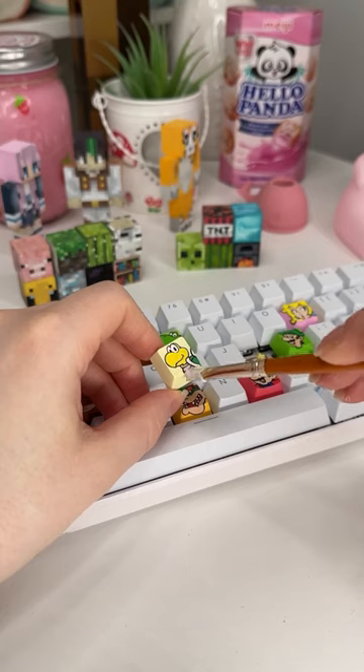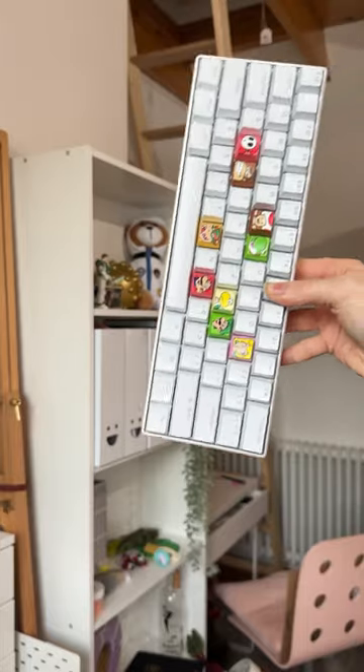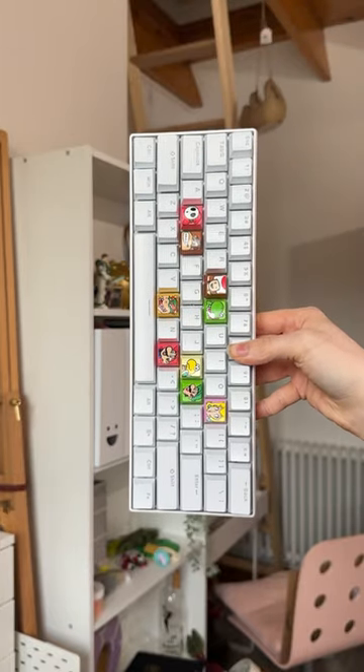Once I was done painting, I added my Mod Podge and added it back to the keyboard as usual. I love this key — I actually think it might be one of my favorites. I think it's so cute.